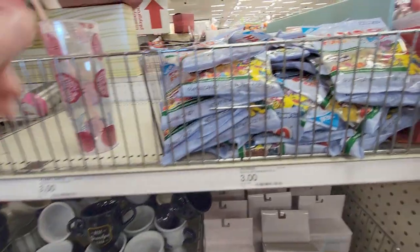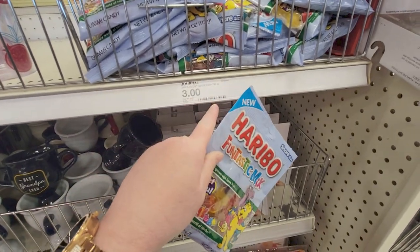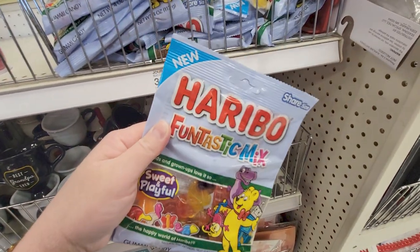Starting out, they have these fantastic mix — I think this is only a dollar. It says 'succulent greenery flowers' three dollars, so this is probably a dollar. It's a fun little new packaging — it does say 'new' on it.